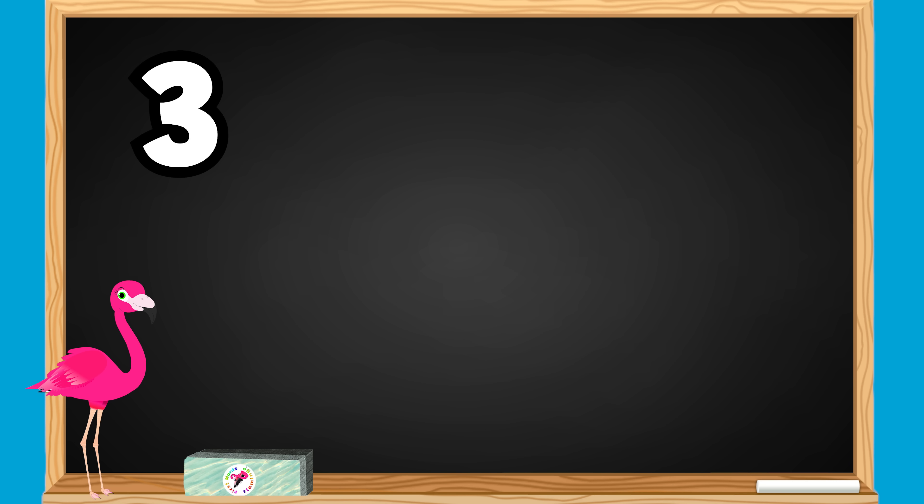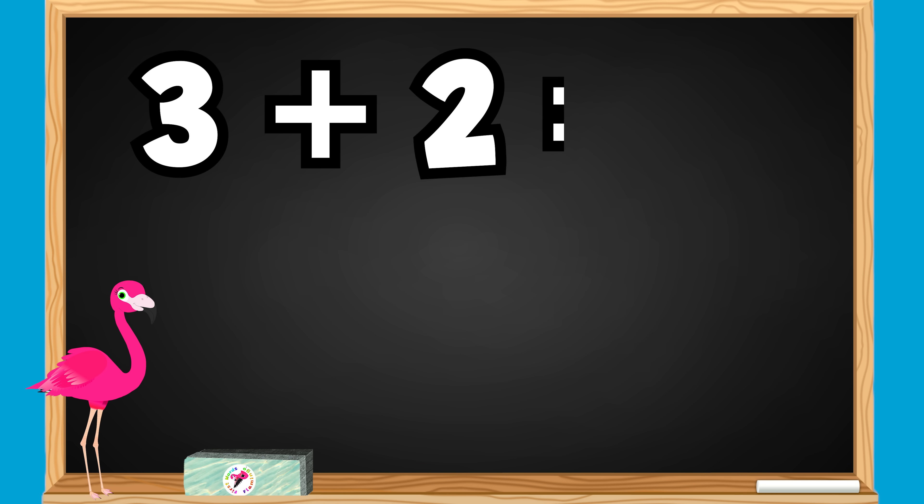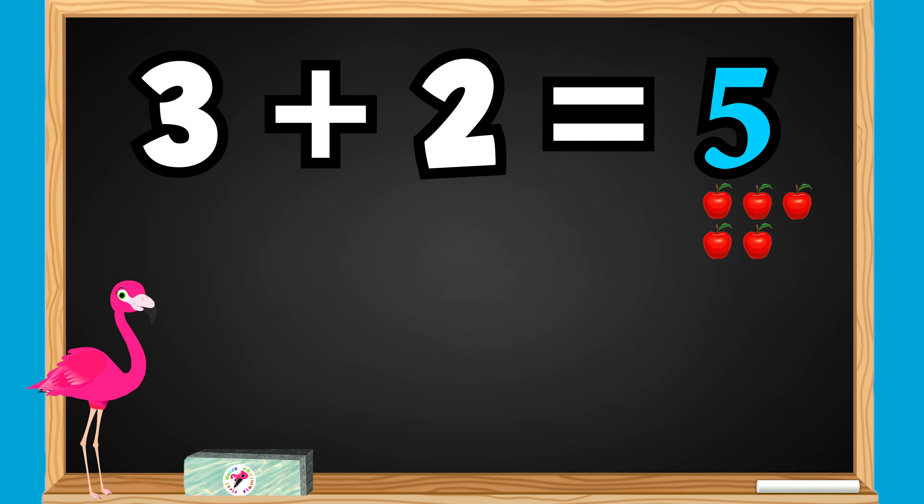3 plus 2 equals what? 3 apples plus 2 apples equals how many apples? 1, 2, 3, 4, 5. 3 plus 2 equals 5. Great job!